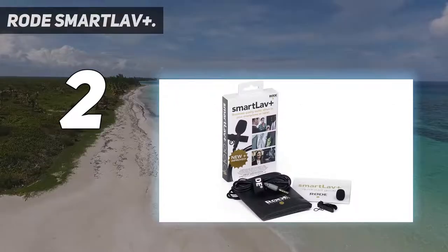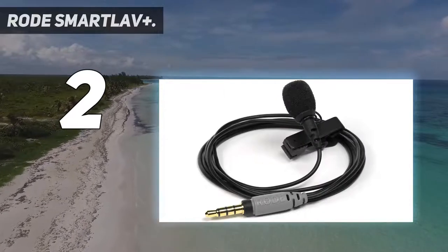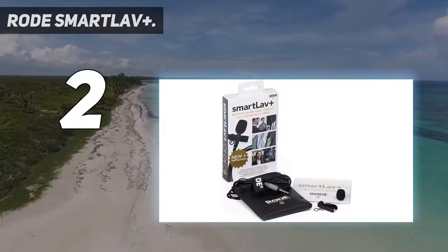The SmartLav Plus design is suited for almost everything that requires broadcast-quality studio sound. It serves a lot of purposes on a smartphone. In conclusion, it is a good external microphone with solid recording quality.